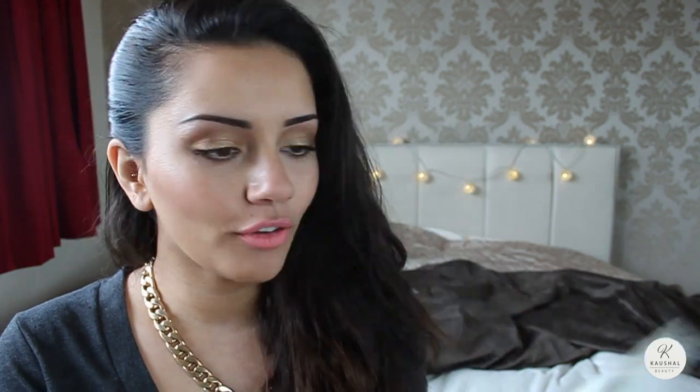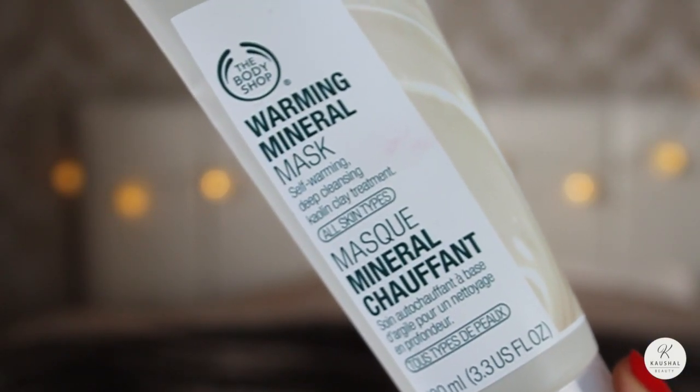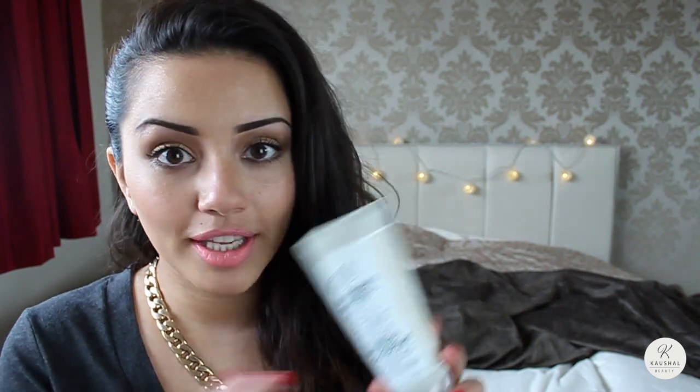Whilst I was in Manchester a few months ago, I went to the Lowry, which is an outlet mall, and I picked up a couple of bits from the Body Shop because it was 40% off. I knew I was running out of my face mask, so I picked up the Mineral Warming Mask. I got it because it warms up and I thought that'd be a really cool thing to try. I've used it about four or five times now and I really like it.